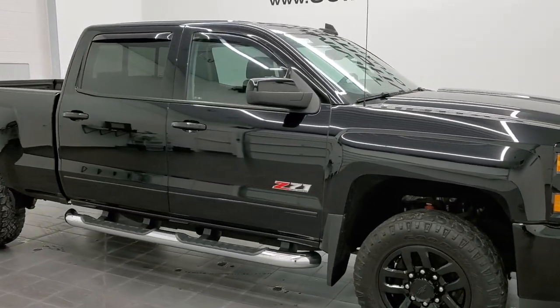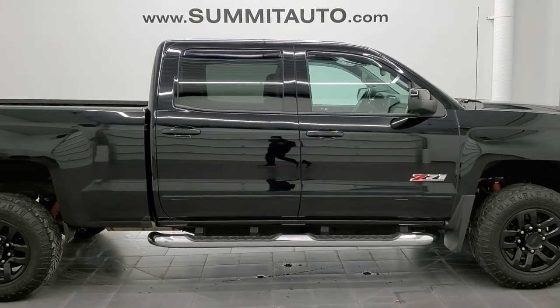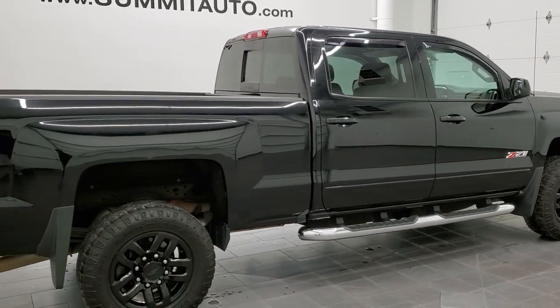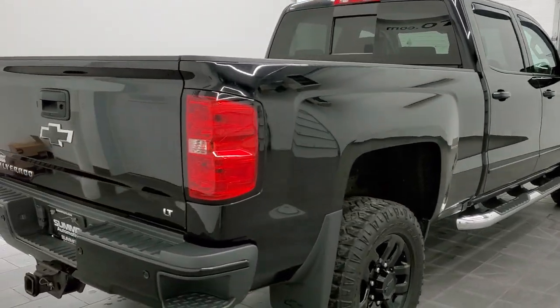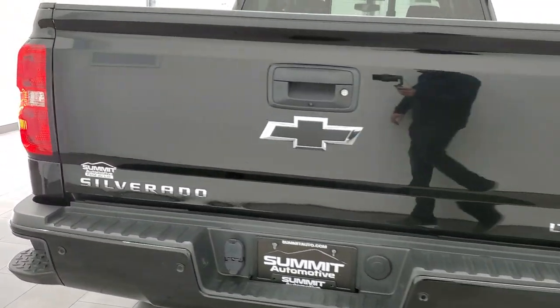This is Brett and this 2016 Chevy Silverado 2500 Crew Cab Short Box is stock number 12467Z. We are here at Summit Automotive in Fond du Lac, Wisconsin, your new and used heavy-duty truck headquarters.